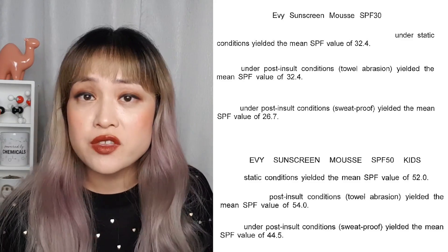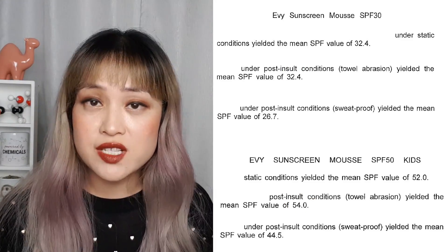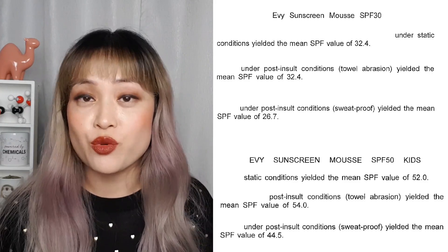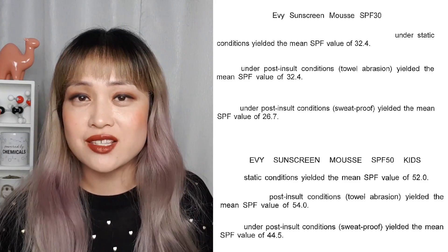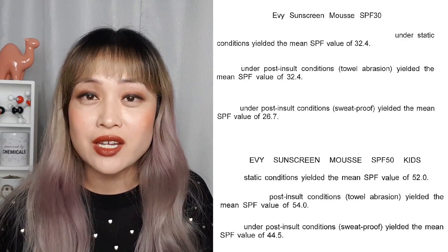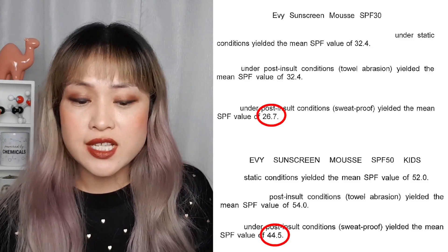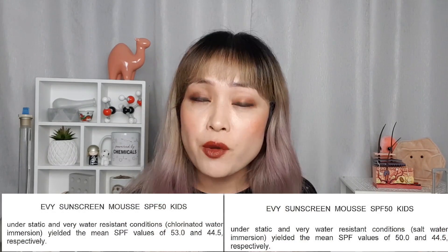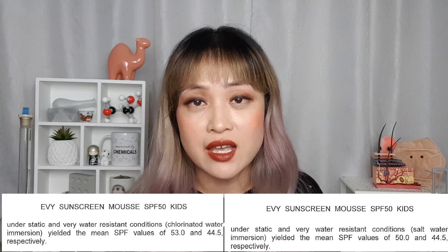They also did towel abrasion tests on two sunscreens — applied the sunscreen, waited 20 minutes, took a towel, applied moderate pressure, stroked over it several times, then tested the SPF. For both sunscreens the SPF stayed around the same. They tested sweat resistance too: volunteers sat in a sauna at around 37°C for at least an hour of sweating, with the timer starting when the volunteer started sweating profusely. For both sunscreens, the SPF went down only about 10%. They also did the standard 80-minute water resistance test in chlorinated water and salt water — in both cases SPF went down about 10%.